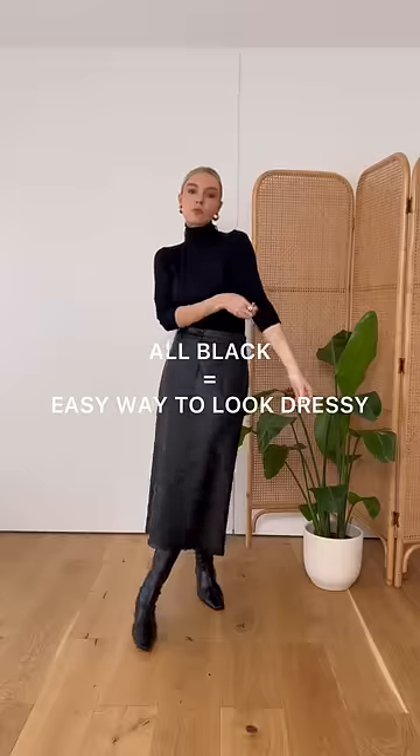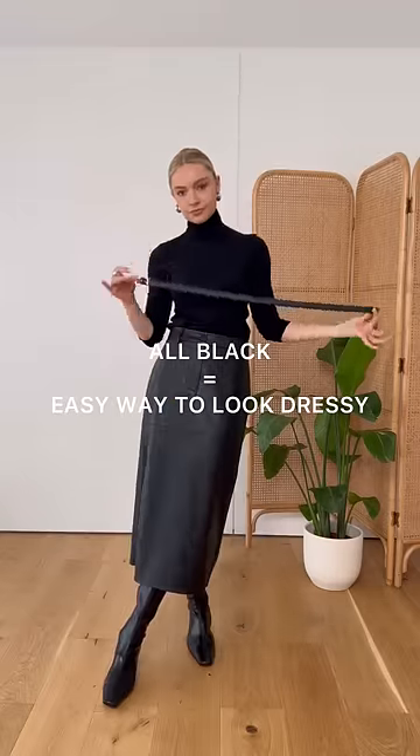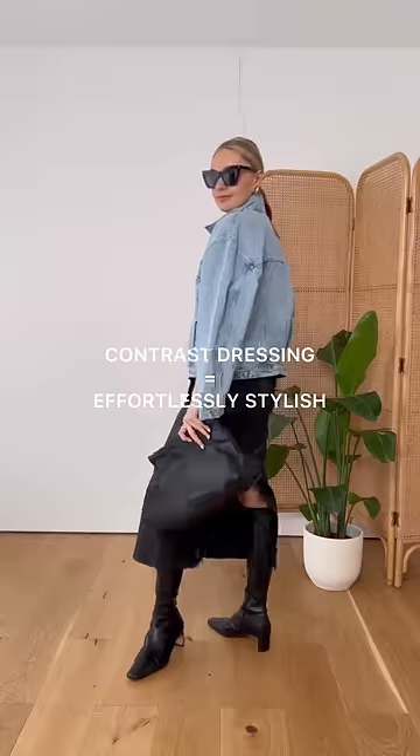For a slightly dressier look, add together a faux leather midi skirt and a roll neck. A head-to-toe base layer of all black makes the outfit feel a little bit more dressed up. Add in a belt and then juxtapose this dressier look by adding in the casual element of the denim jacket. Contrast dressing like this is a really simple hack to looking more stylish.